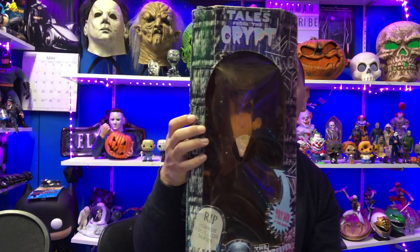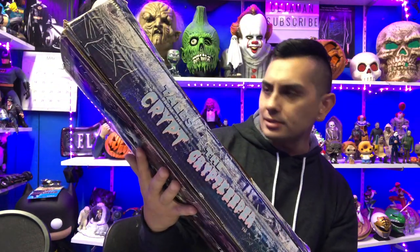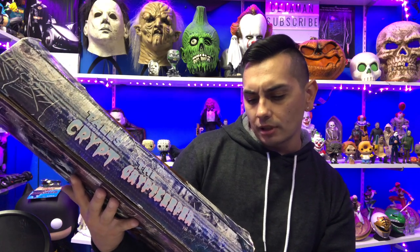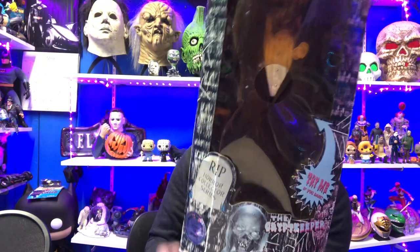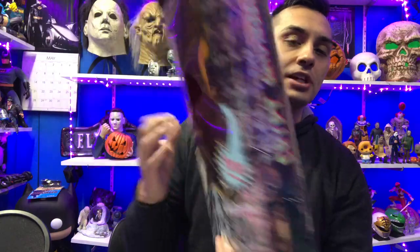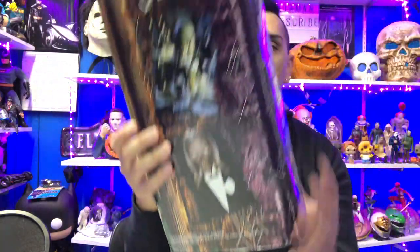What is up guys, I am doing a long overdue review on this Tales from the Crypt Keeper. I think this is 18 inches — it's numbered 803 out of 30,000. This was made back in 1998 and it's a Spencer's exclusive, it says so right there on the back.